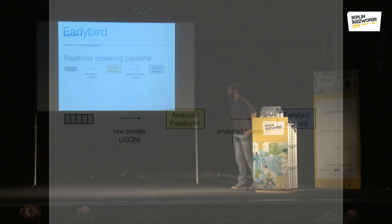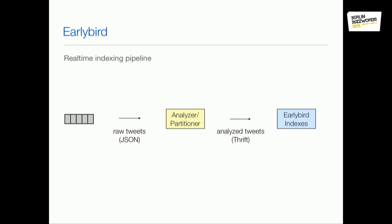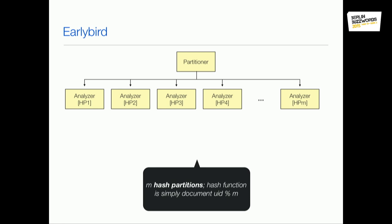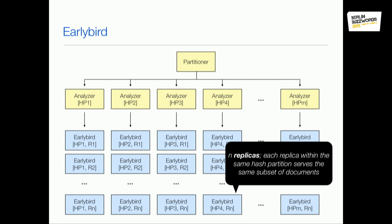The real-time ingestion pipeline is pretty simple. We get a stream of tweets — it was a queue back then — and we feed that into the analyzer equivalent, which does tokenization, language detection, and character normalization. Then we did partitioning, and fed these pre-tokenized and pre-analyzed tweets into EarlyBird for indexing. The cluster layout is a pretty traditional hash partition layout: we have M hash partitions, the hash function is tweet ID mod M, and to scale for read load we have a number of replicas.